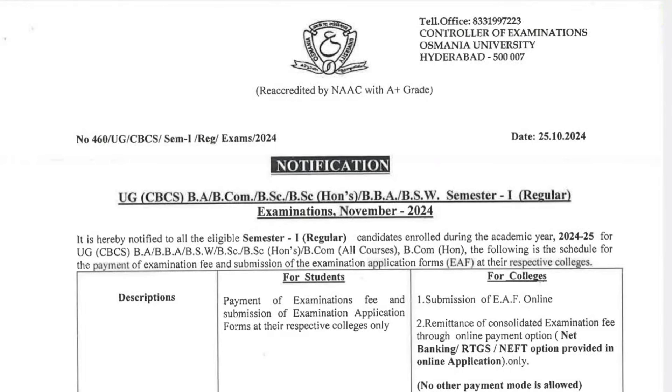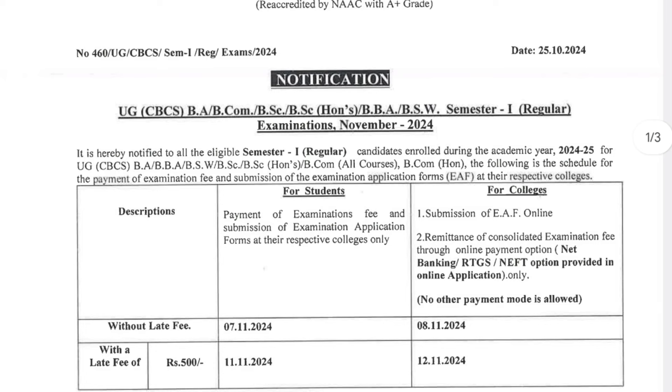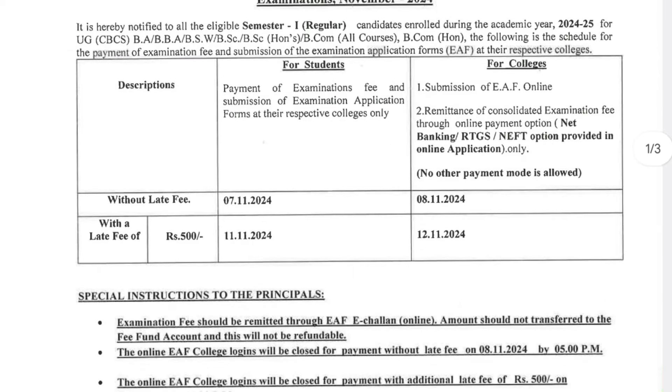Welcome back to our channel. Osmania University has released the exam fees notification for Semester 1. Whoever is pursuing courses like BCom, BBA, BA, BSc — any stream under Osmania University — the fee structure has been released. Without a late fee, you have time till 7th November.